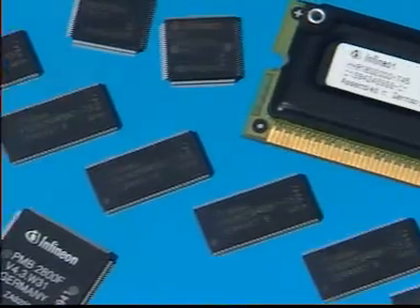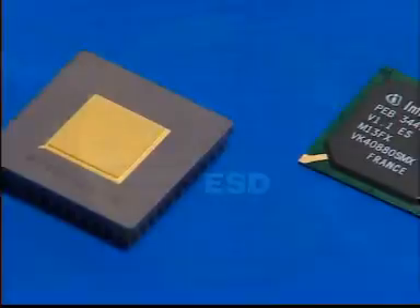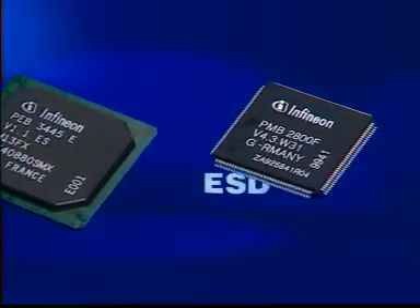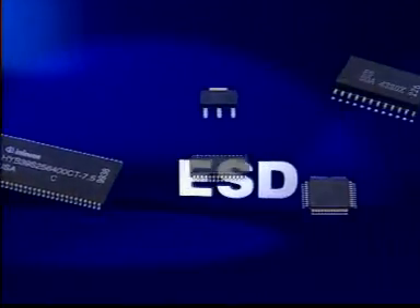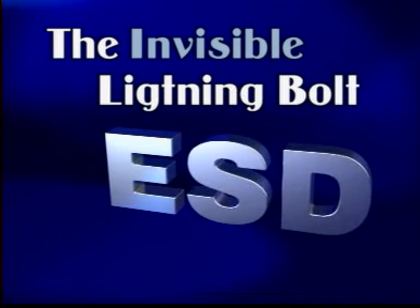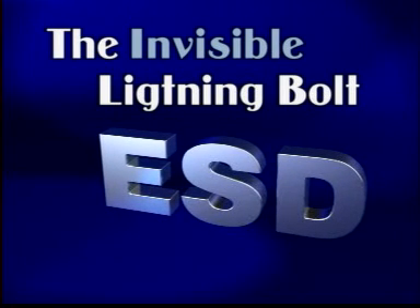Back to the present. In the age of microelectronics, failures and interference caused by static discharge have gained dramatically in significance. Because of their constantly decreasing geometry coupled with the increase in their integration density, microelectronic components have become more and more sensitive to this discharge. The official designation for this phenomenon is ESD — electrostatic discharge — the term we'll be using from now on.